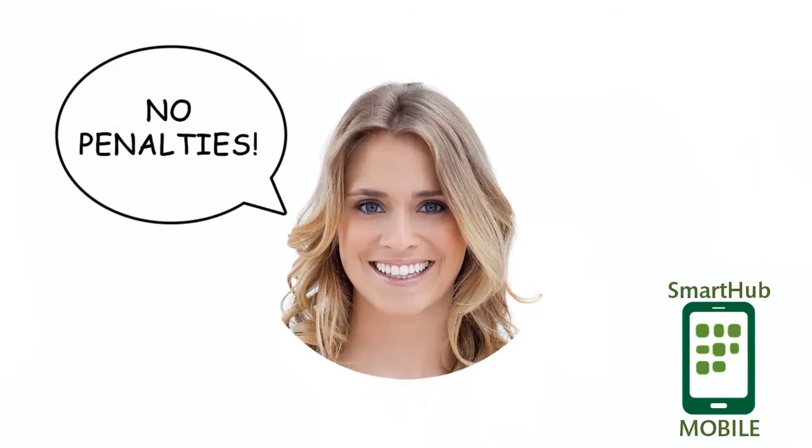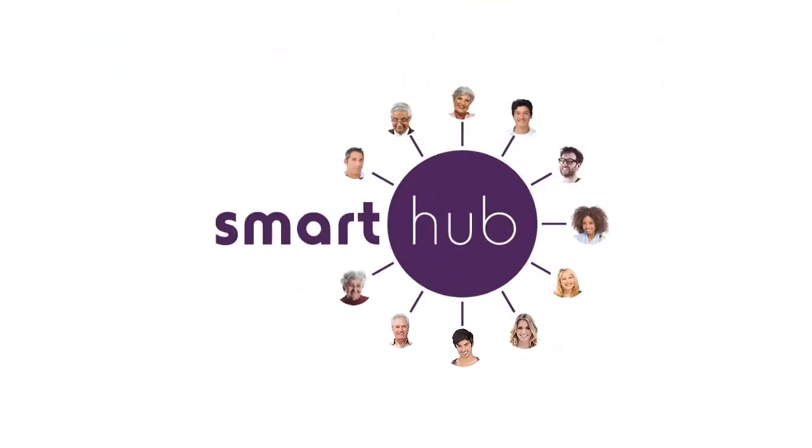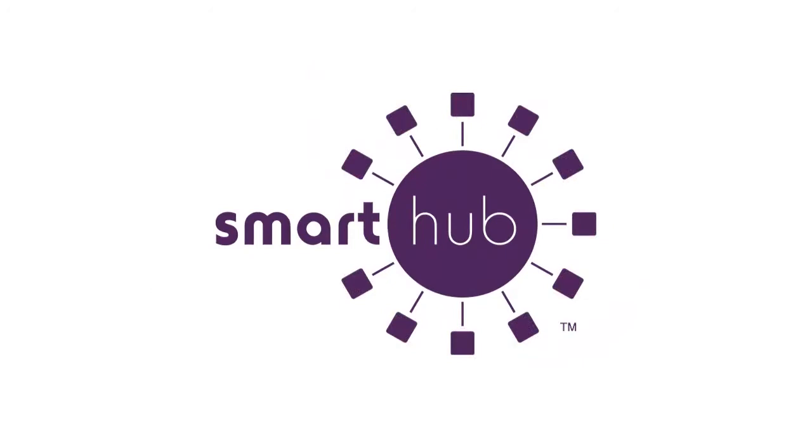These three all use Smart Hub to conveniently take charge of the information available from their energy providers, each in their own preferred way. However you do it, using Smart Hub is easy. But what's in it for you?